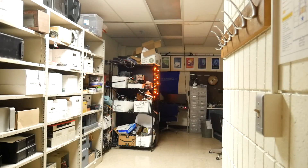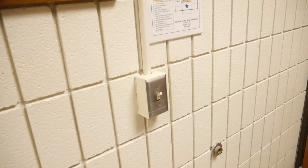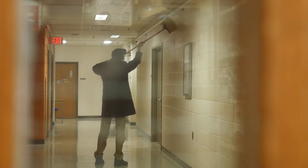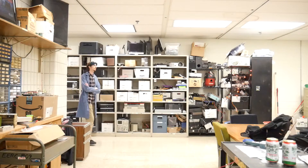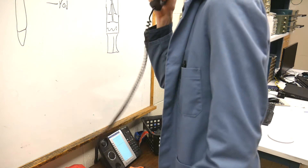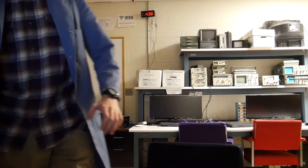What the? Hey! Hey, I'm trying to make a video! It must just be the stupid, faulty wiring in here. I keep telling facilities to fix those switches. Come on! It's not even Halloween yet! Whatever.